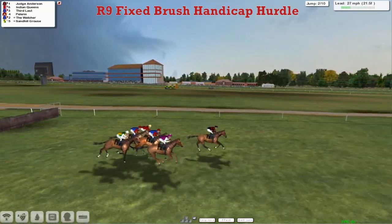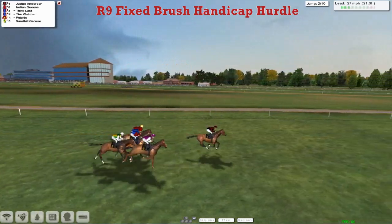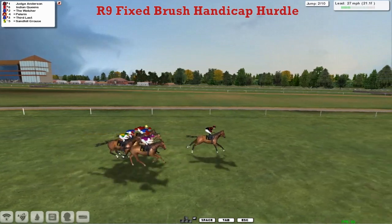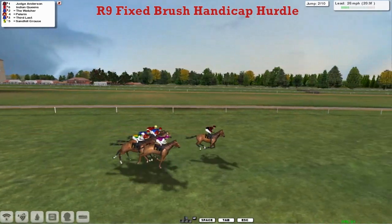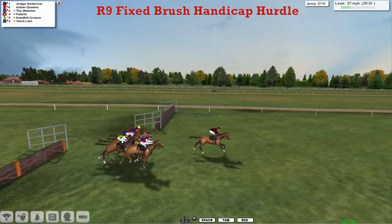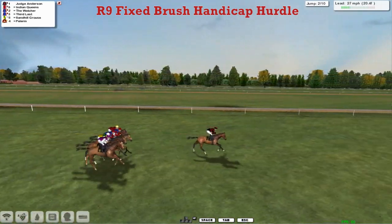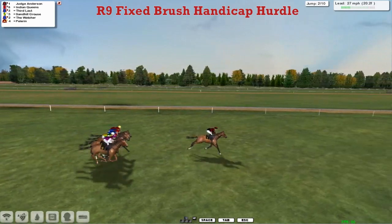Judge Anderson in the lead. Indian Queens is 2nd. The Watcher. They're very tightly grouped as they get to the 2nd. And Judge Anderson's over that in front. Try to have a look around and see where the rest of them are — and you can see them all lined up.